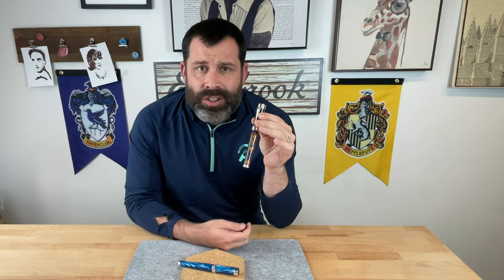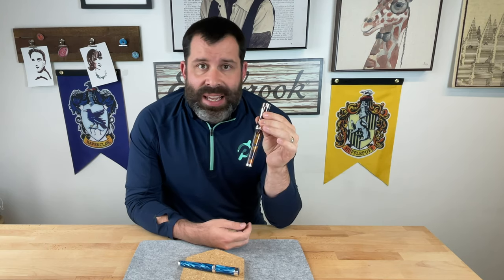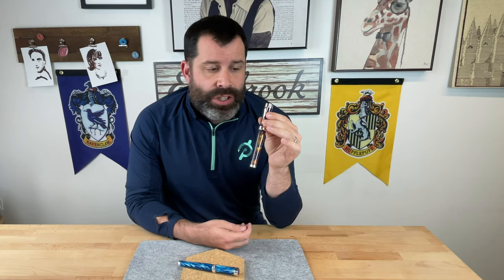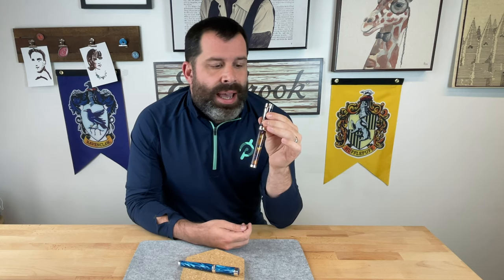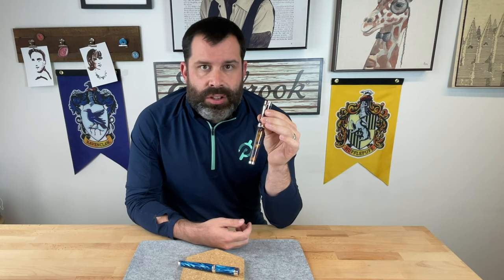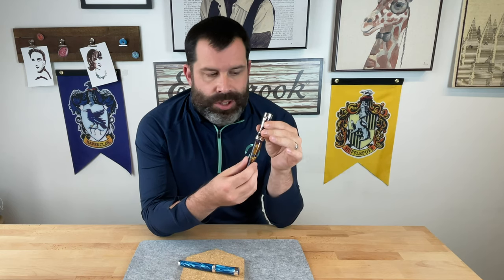We loved that pen so much that we decided to make a U.S. exclusive version last year. That was done in a dark blue celluloid and also the shiny circles, without the clock. This is how we brought the Ferrocina Timeless name into it.